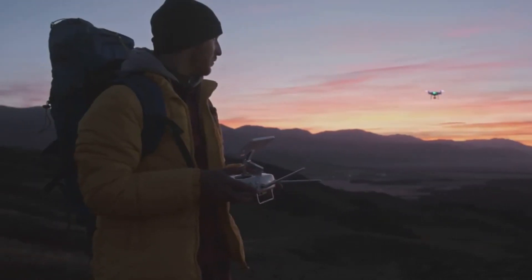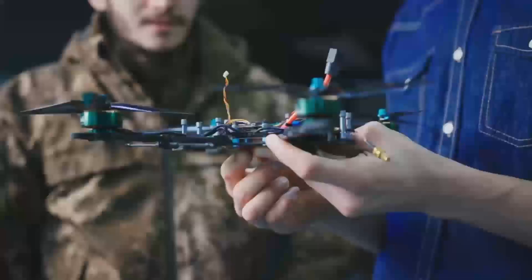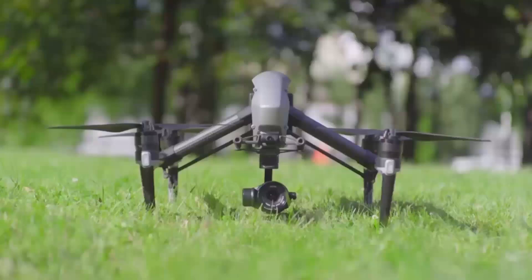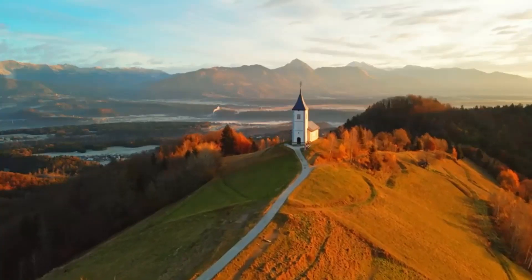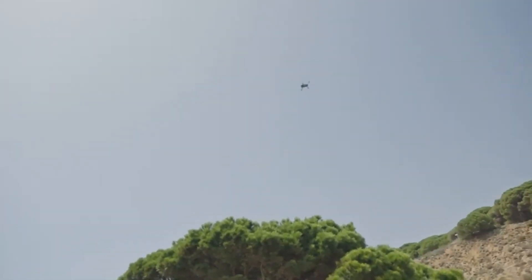Before we wrap up, if you're excited about the Mini 5 Pro, leave a comment below — I'd love to hear what feature you're most excited about or what kind of shots you're hoping to capture. Don't forget to give this video a like if you found it helpful, and subscribe for more updates on all things drones. In summary, the DJI Mini 5 Pro looks like it's going to be a solid upgrade, offering plenty of new features, improved performance, and a better camera, all while keeping things compact and affordable.